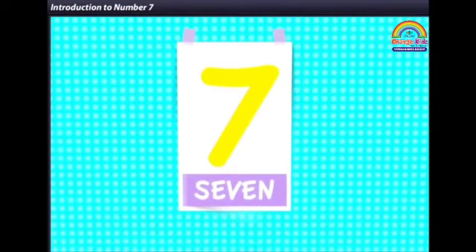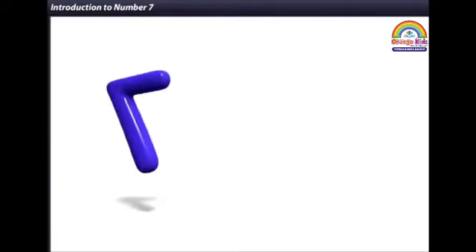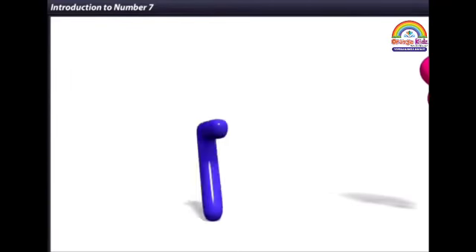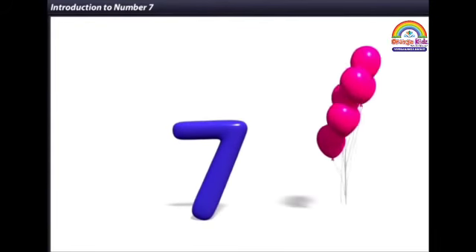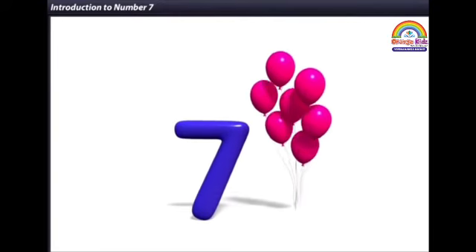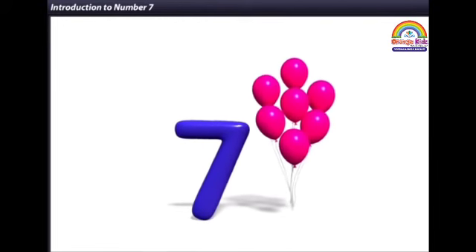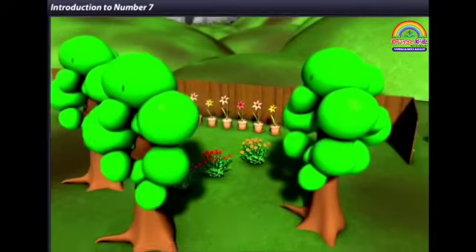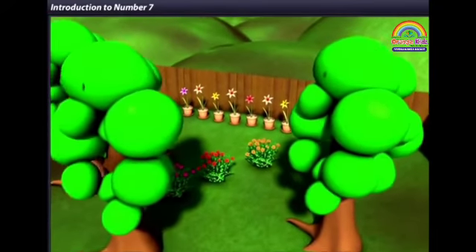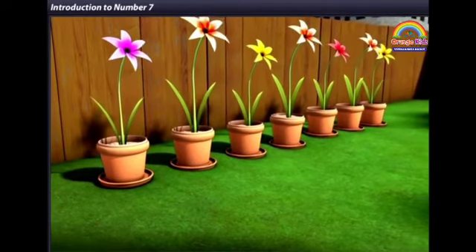Hello children, today we will learn about number seven. This is seven — look, there are seven balloons here. Now let us see some more examples. Look at this pretty garden. There are seven pots here.